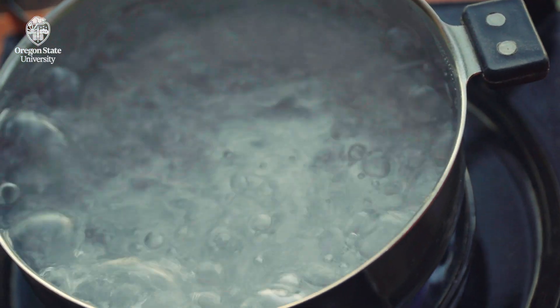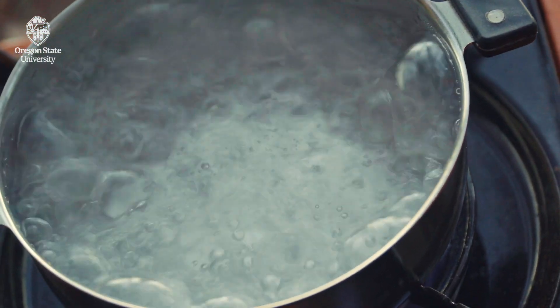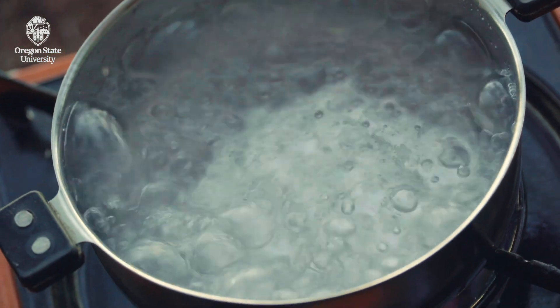One common misconception is that you can boil water and make it safe to drink. That's not true for arsenic. It actually ends up concentrating the metal in the water and leads to a higher dose. So don't boil your water to remove arsenic.